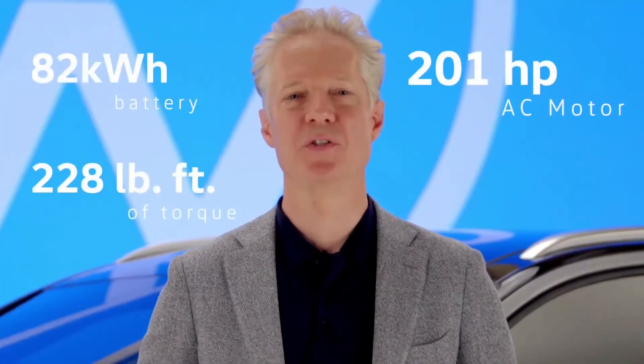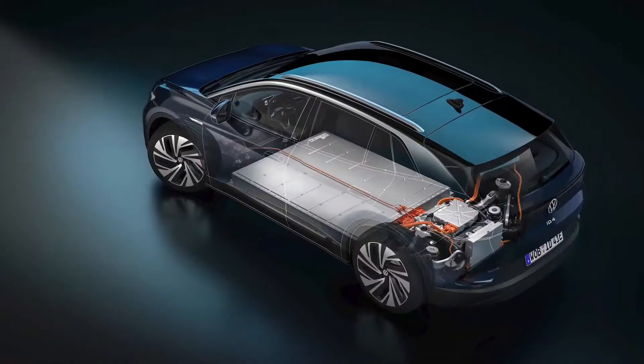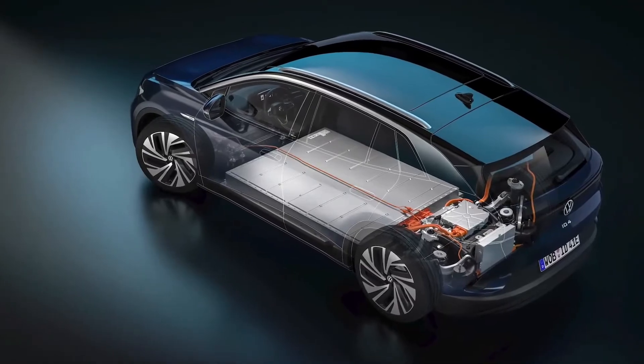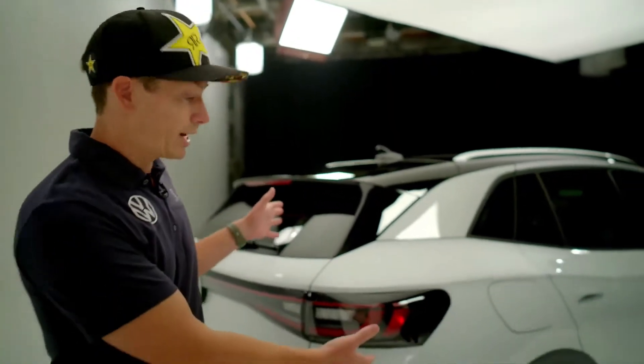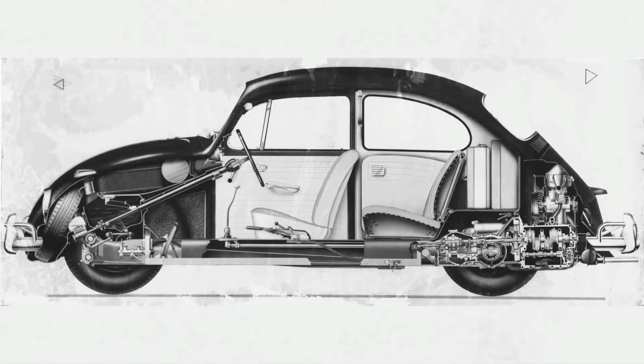At launch, we'll offer an 82-kilowatt-hour battery and a 201-horsepower AC motor cranking out 228 pound-feet of torque. That motor is mounted right here in the rear and drives the rear wheels, just like the original Beetle — something very near and dear to my heart. That's also why it feels playful, like a classic Volkswagen.